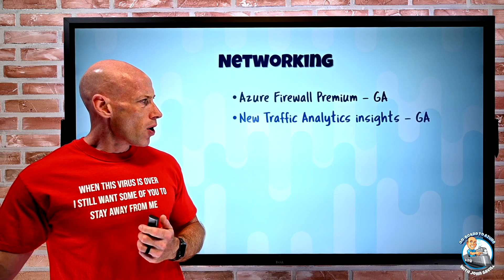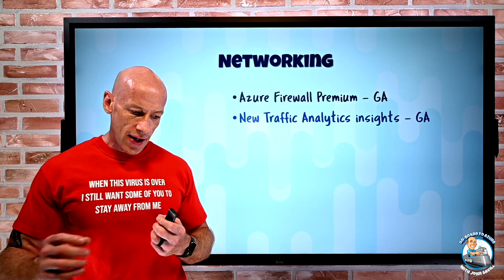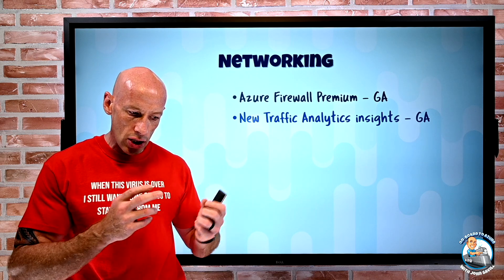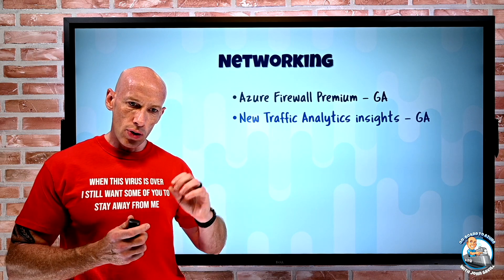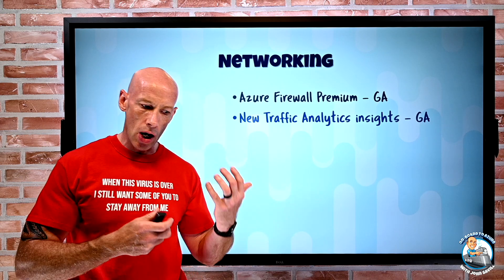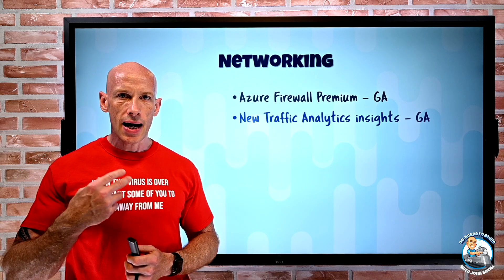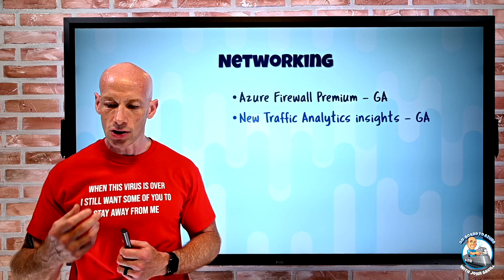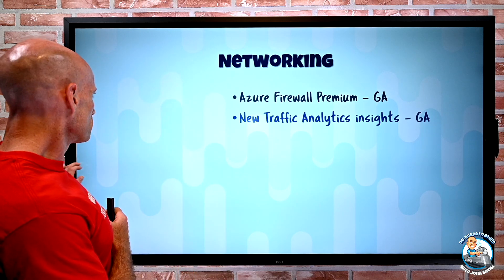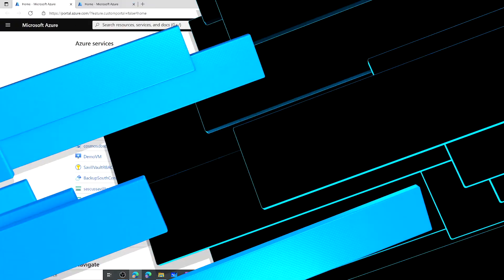There are also some new network traffic analytics insights. Traffic analytics gives you information built from NSG flow logs — the source, destination, type of traffic, and what it's doing. Some additional insights have been added to that traffic analytics solution that's part of Network Watcher. Let's jump over and take a look.